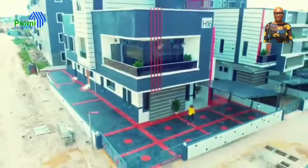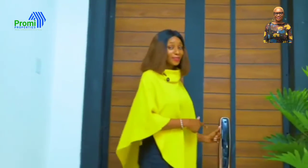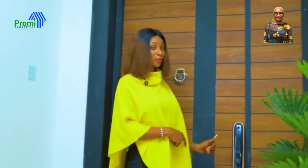Come with me, guys. As you can see, the door has a very beautiful smart lock.